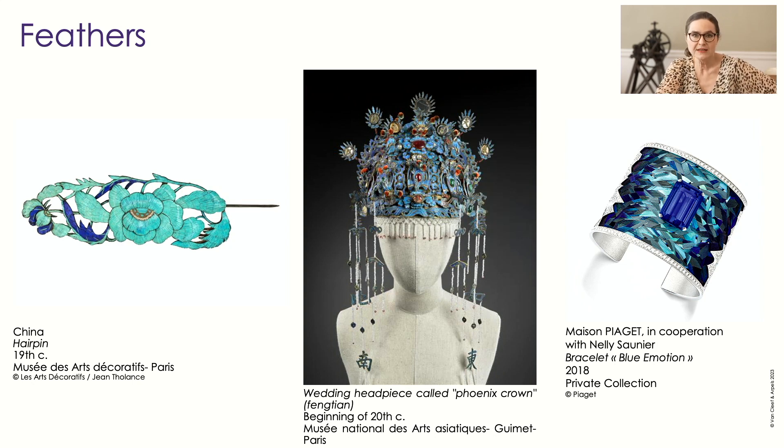On the right, we're very lucky — Nellie Saunier is one of the people who preserves intangible patrimony of different sorts. In her case, she's preserving marquetry of feathers in a very unique way, using feathers that are completely ethically correct — collections of birds who molted their feathers naturally, for example. And Nellie makes exquisite jewels like this Piaget bracelet, with a 24-carat tanzanite setting off the marquetry of feathers. That gorgeous burst of turquoise and blue you see is all Kingfisher feathers.